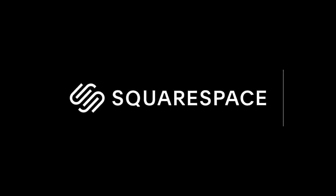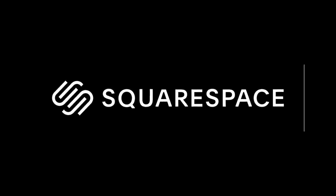Today's video is sponsored by Squarespace. For more information, head to squarespace.com/brendanvanson.